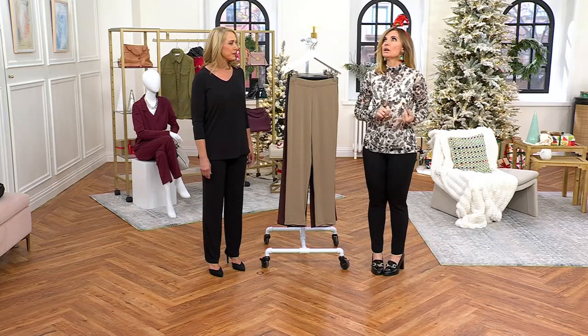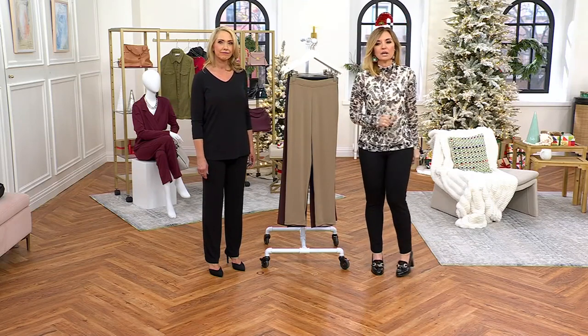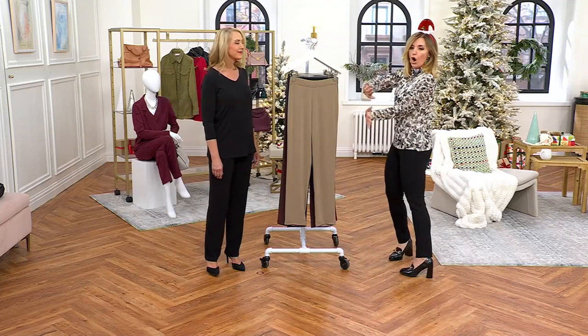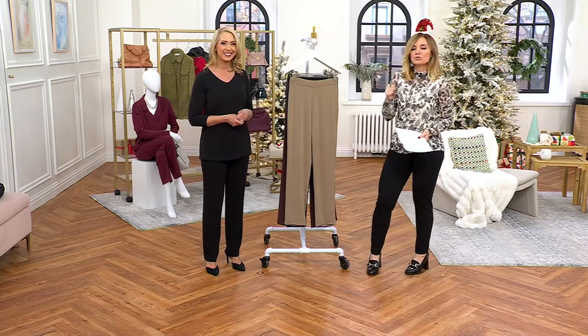We have the coordinating top in rose, periwinkle, charcoal, and Tuscan olive — the name of which I almost forgot. All of which have a pairing here. It's our hot pick, so take your pick, put those two together, know that new outfit is on the way and get excited.